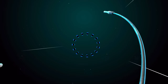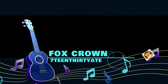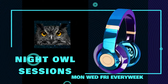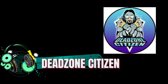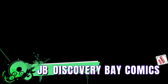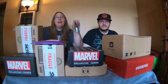Don't forget to like, comment, subscribe, and hit the bell.